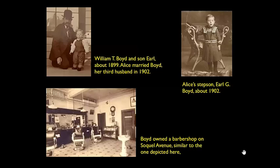Alice was a widow for a little over four years when she married for the third and final time. Her third husband, William T. Boyd, whom she married on June 9th, 1902, was a widower from Illinois with a four-year-old son. He was a barber and had a shop on Soquel Avenue. Alice was shown as Mrs. C.A. Cole at 325 Broadway on a 1902 city directory — obviously recorded before her June marriage. Her address with W.T. Boyd was always the Broadway house until 1920, so I believe she lived here that whole time since around 1888. On the right is Alice's stepson, Earl G. Boyd, at about the time she and his father were married. I will tell you more about Earl shortly.